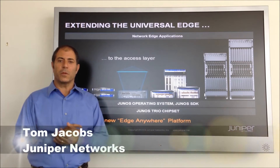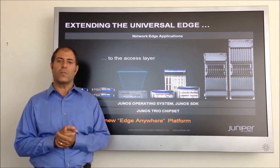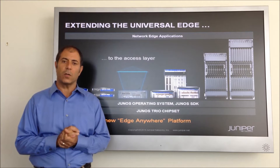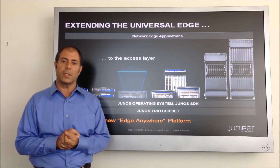Hi, I'm Tom Jacobs from Juniper Networks, and I'm here to introduce you to a new product, the MX-104, a high-performance, flexible, SDN-ready service aggregation router for mobile backhaul and high-touch service edge applications.